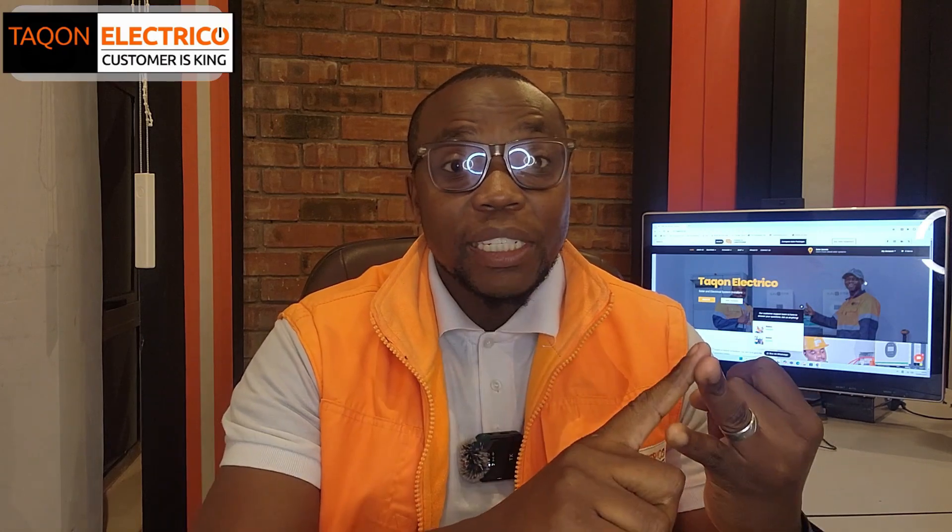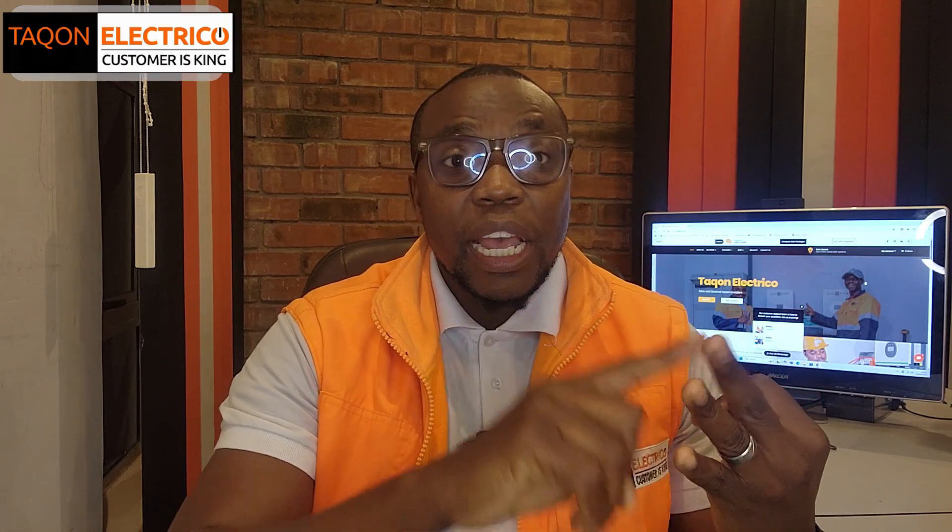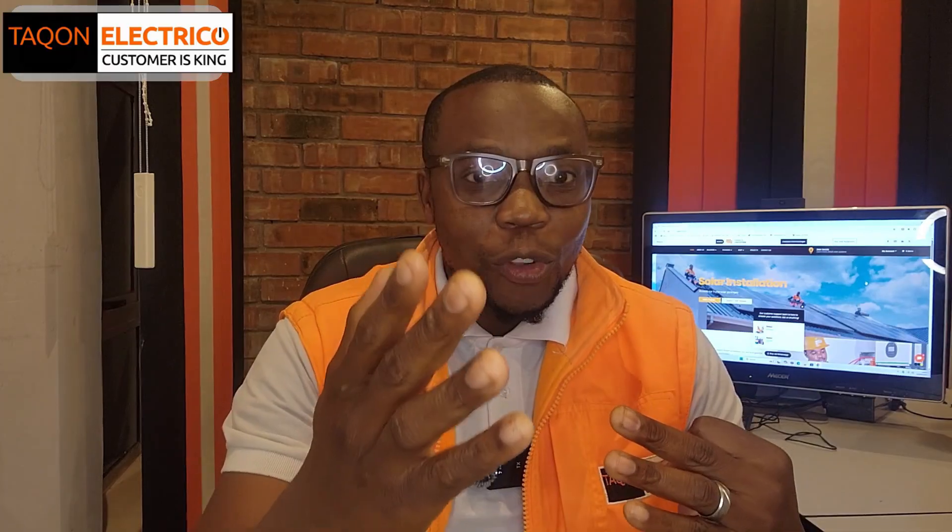I've worked with a lot of solar inverter brands and I'm also watching as the market shifts. With this vast experience and knowledge, I've put together my top 5 solar inverter picks for Zimbabwe in 2025. My top 5 list is not based on emotions, but it is based on real-world experience, local availability, local support, and most importantly, value for you.